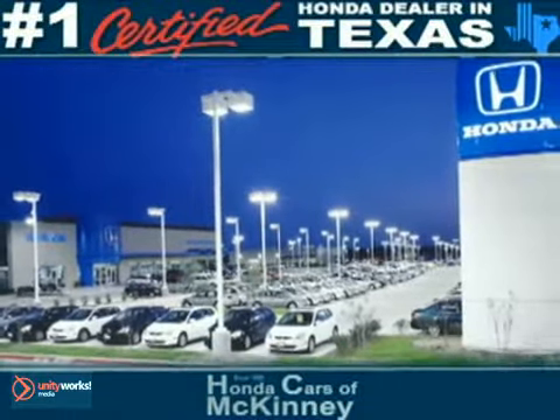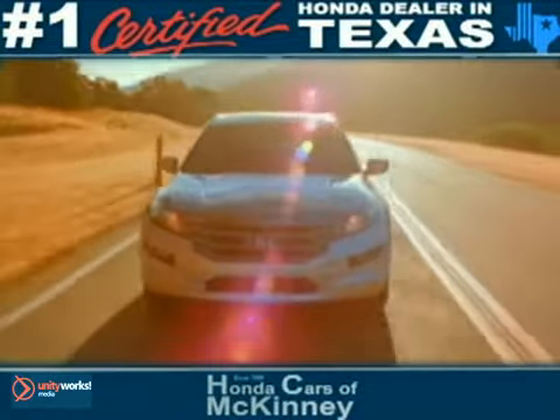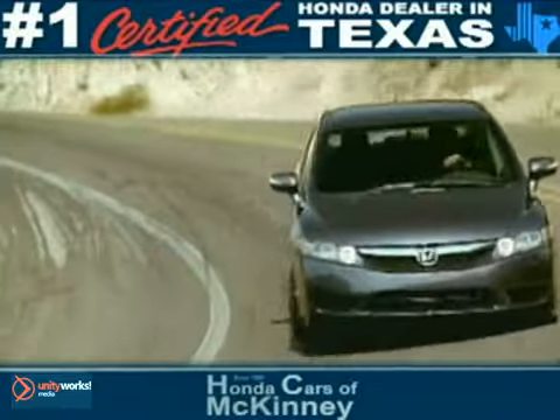Welcome to Honda Cars of McKinney, the number one Honda certified dealer in Texas for 2009 and 2010. At Honda Cars of McKinney, we make it easy to purchase new and pre-owned vehicles like this one.